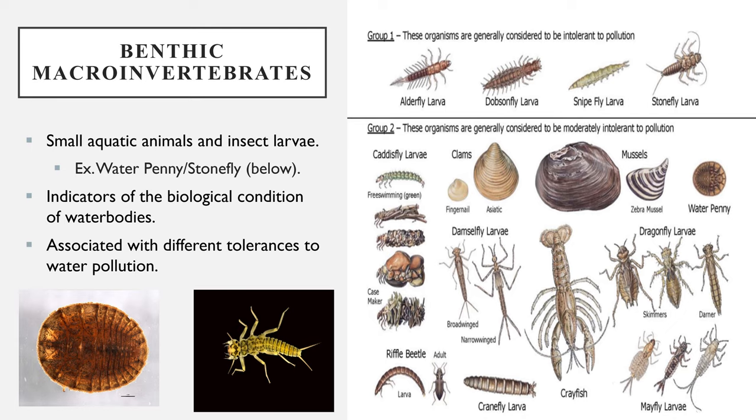they spend all or most of their lives in water, are easy to collect, and are associated with different tolerances to water pollution. This makes them a great assessment tool since they reflect water quality over a long period of time.